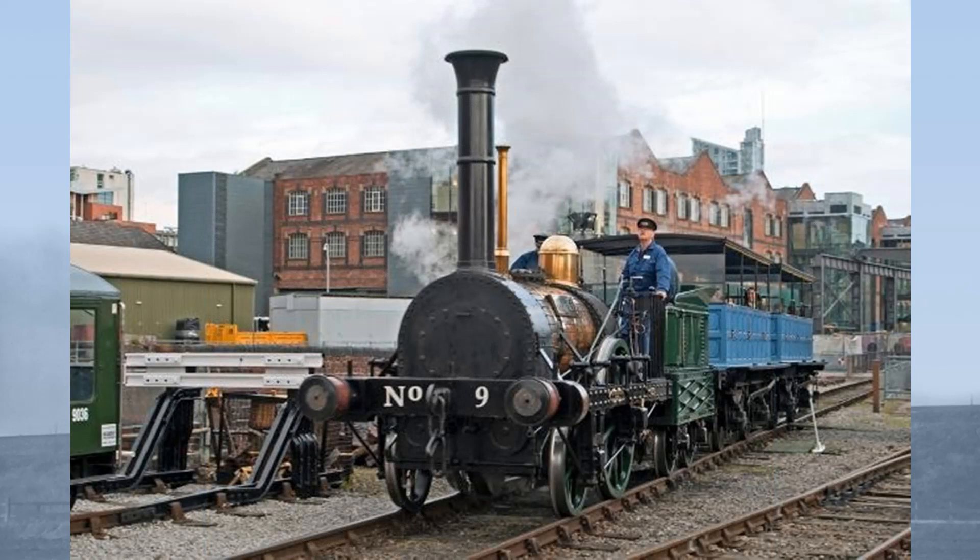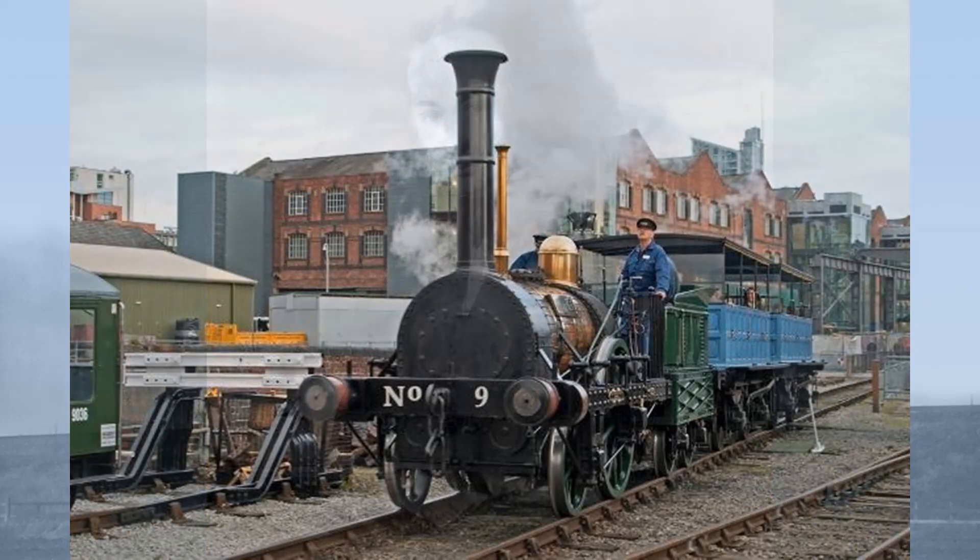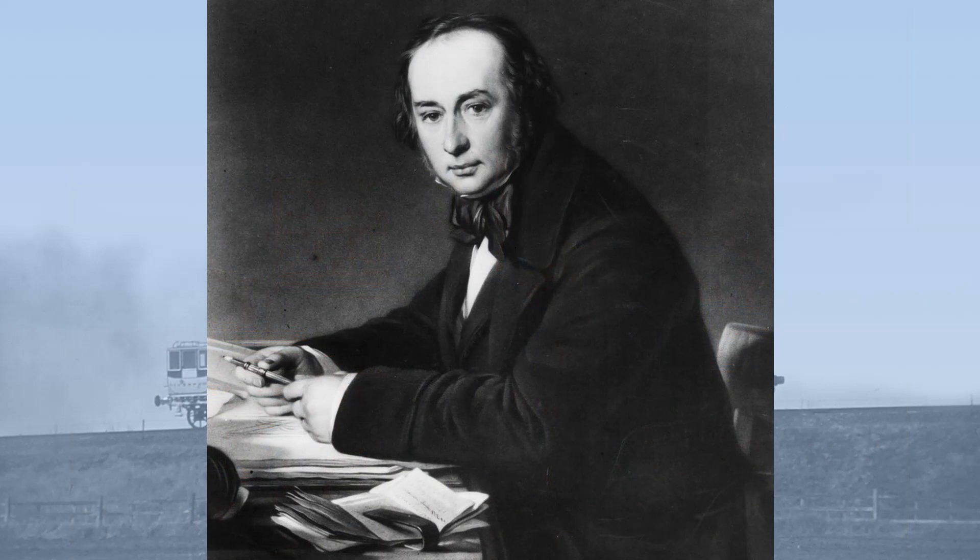Having seen trains on the Liverpool and Manchester Railway running at speeds of 25 to 30 miles an hour, Brunel specified a 'standard velocity' of 30 miles per hour — whatever that meant. He then specified a piston speed not exceeding 280 feet per minute. This was incredibly low and was less than half the piston speed of contemporary railway locomotives.